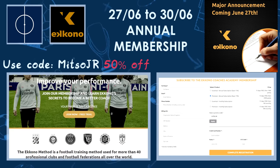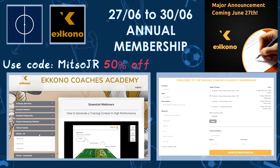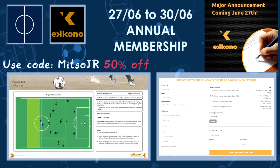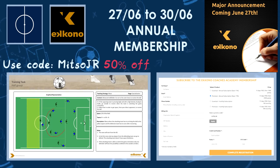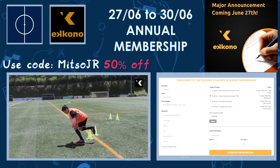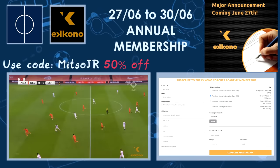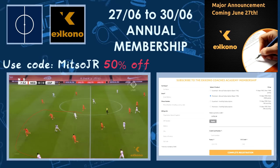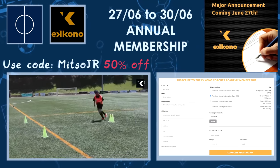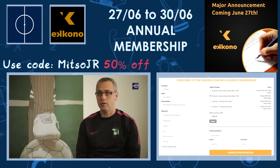Before we start, I would like to announce that the Equino Coaches Academy have launched their biggest ever discount only for the subscribers of this channel. By using the code MitsuGR you will receive 50% off on the annual subscription — the offer will expire by the end of this month, starting on the 27th of June. You will receive all the content directly and have access to weekly secrets, training drills, online webinars and much more for 12 months. You can find the link in the description below.